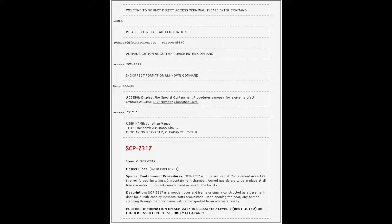Welcome to SCiP-Net direct access terminal. Please enter command: login. Please enter user authentication: jvance100foundation.scp. Password: 9910. Authentication accepted.